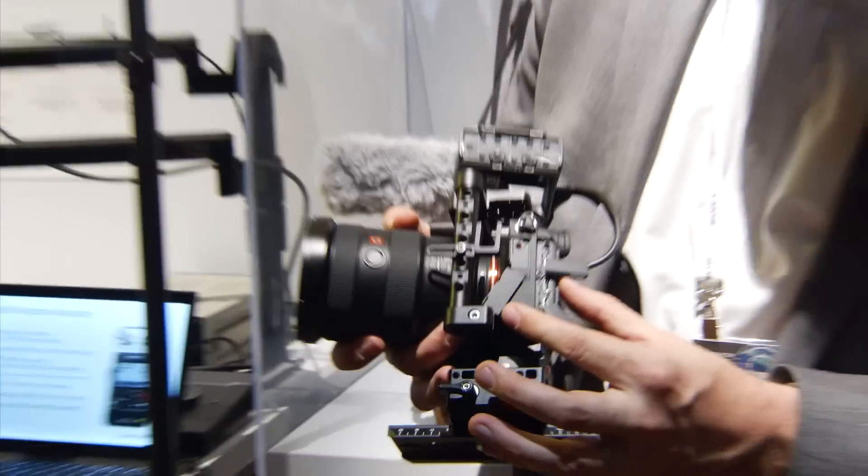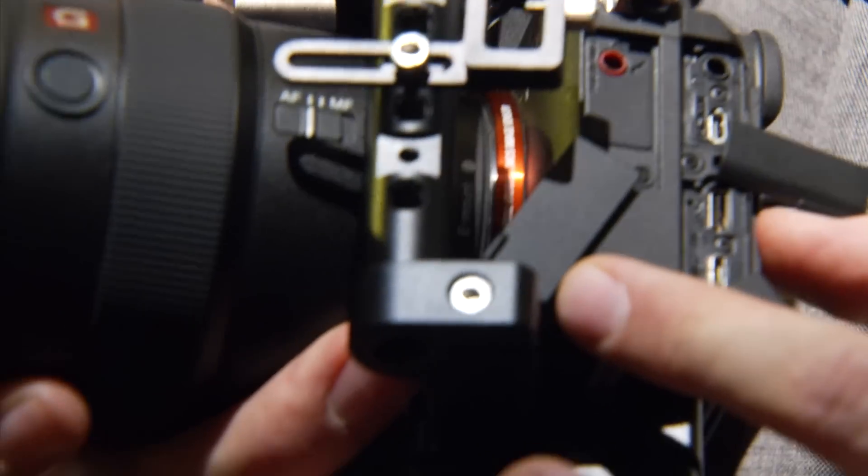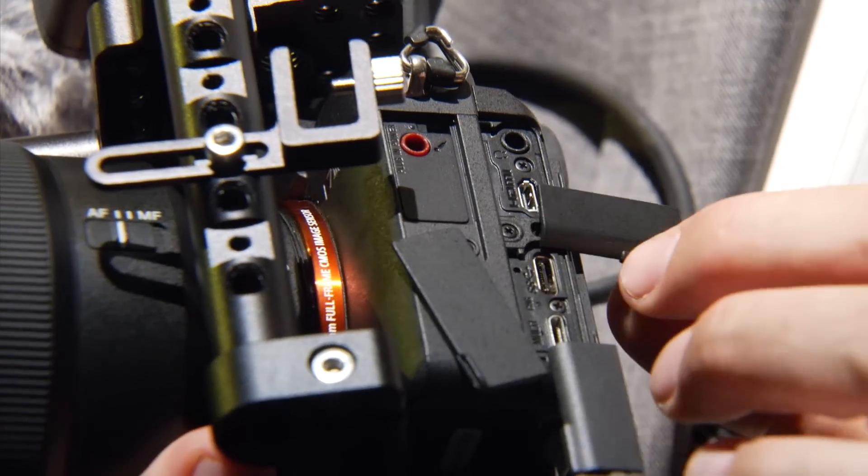For outputs, there's a micro HDMI, micro USB, USB 3.0, as well as a headphone and audio jack. The A7 III also features Wi-Fi with NFC, allowing you to connect and control the camera wirelessly using a mobile device — iPhone or Android — using the free PlayMemories camera app, as well as transferring files wirelessly to a mobile device.